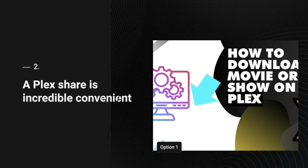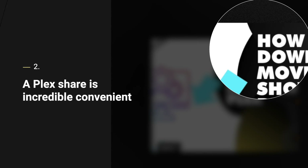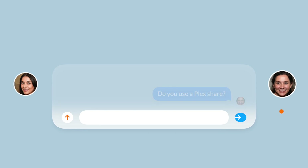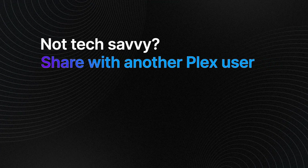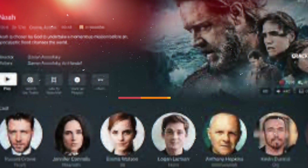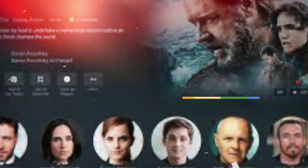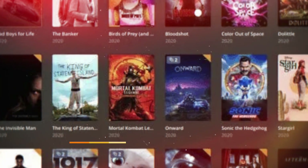There's a second way to use Plex, which is connecting to another user's account to stream their media. So if someone has a bunch of movies saved on a computer anywhere in the world and they share you their Plex server, you can connect to that and stream that media. It's more complex on their side to set up.